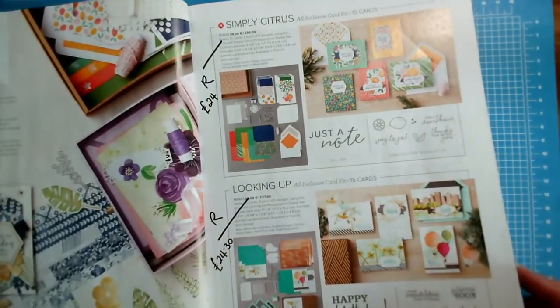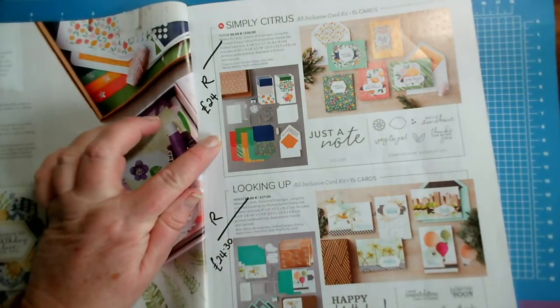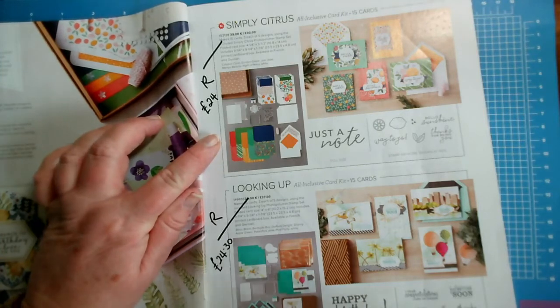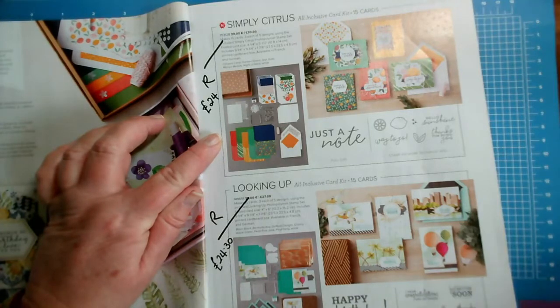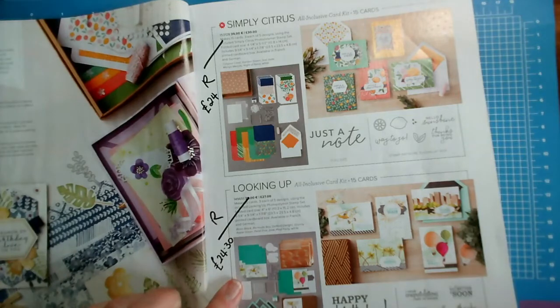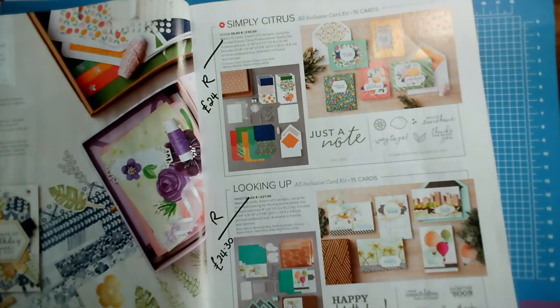So let us start with the kits. On page seven, the Simply Citrus Kit is retiring — reduced from £30 to £24. The Looking Up Kit, the one with the aeroplanes and things, is reduced from £27 to £24.30.